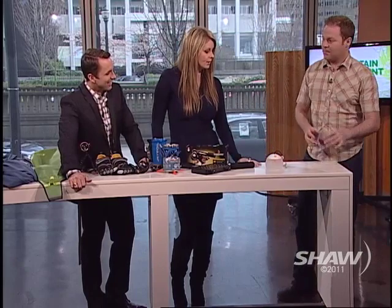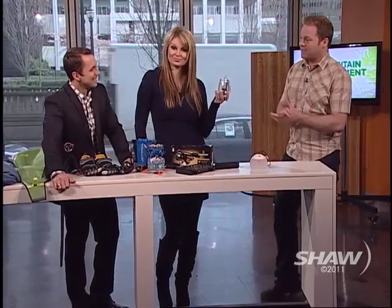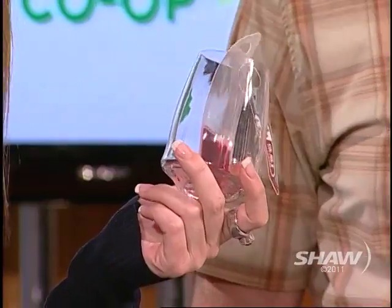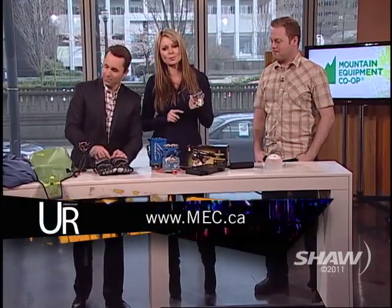And the last thing: a BPA-free plastic wine glass for when you're working hard in the backcountry. MEC's come a long way — espresso machines and wine glasses. You can have breakfast, candlelight, and everything else. You can go to MEC's website to find out all the info. We're going to take a quick break and when we return...